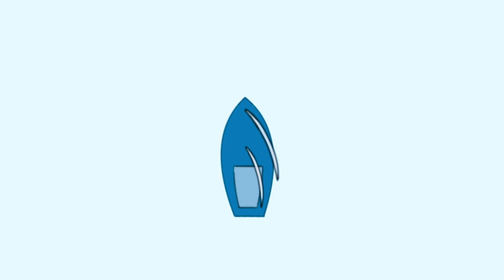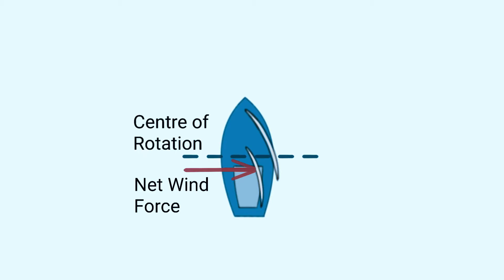On a close haul, the configuration of the boat is designed so that the net force of the wind in the sails acts behind the rotation centerline of the boat, so the force of the wind tends to try to turn the boat up into the wind. To counteract this tendency of the boat to turn upwind, you need to steer downwind to hold your course. If you're steering with a tiller, that means you need to push your tiller towards the windward side of the boat — the weather side — to hold your course. So that's called weather helm.